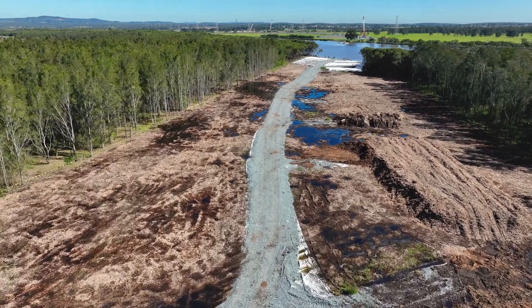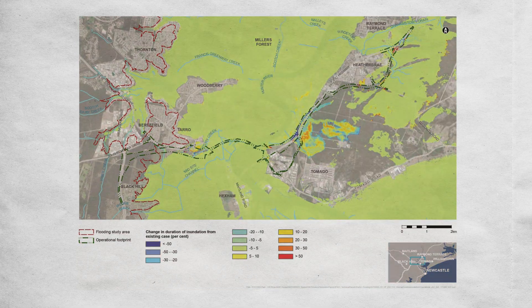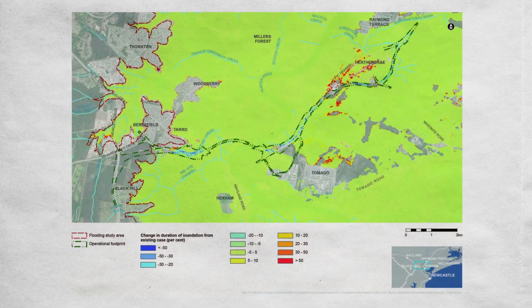By removing as much of the concrete from the project as possible, we helped to significantly reduce the carbon footprint. We also carried out community consultation during the construction phase of the project, drawing from their experience in flooding and making changes to the construction approach.